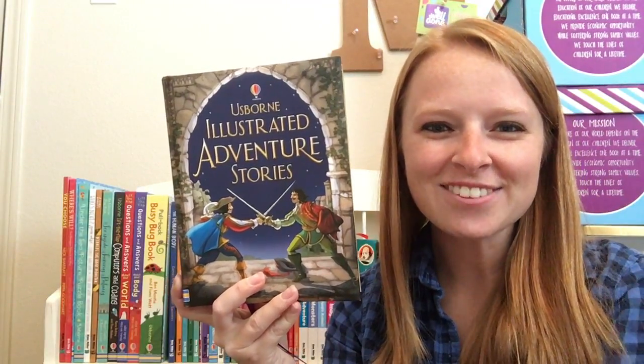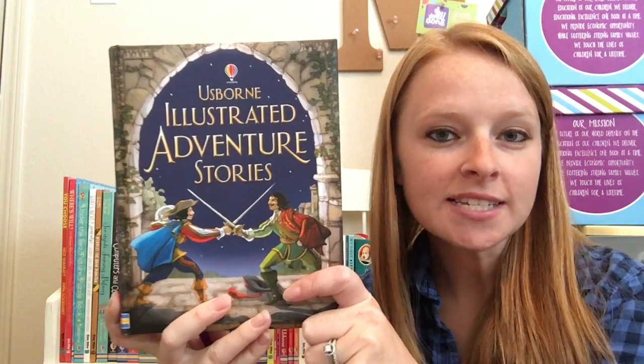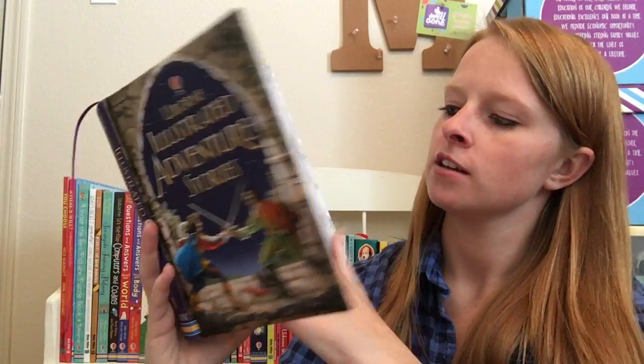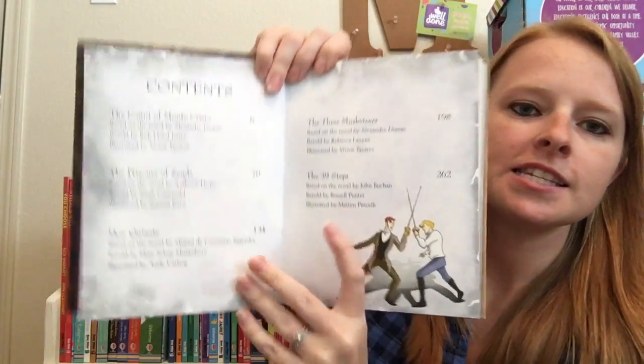Hey guys, it's Katie with Usborne Book Battalion. I wanted to share one of our illustrated stories. This is Illustrated Adventure Stories, and this one in particular has five large stories combined inside. I'll show you the table of contents here.